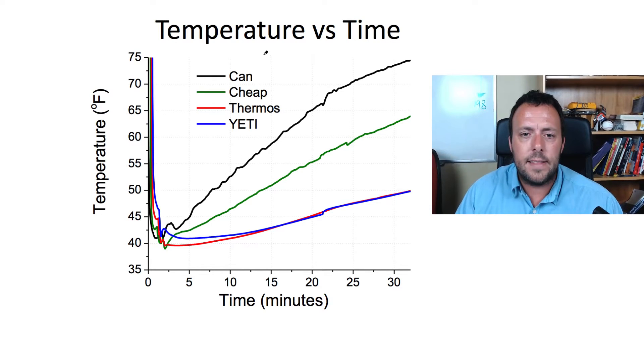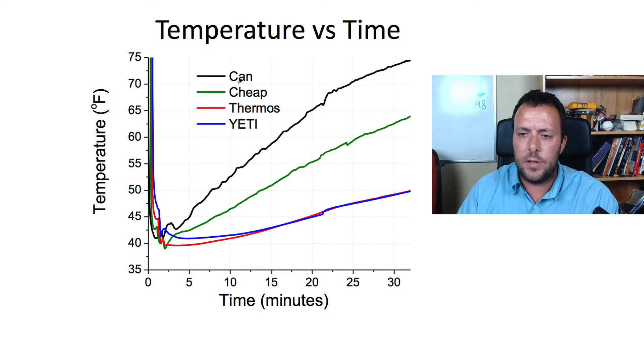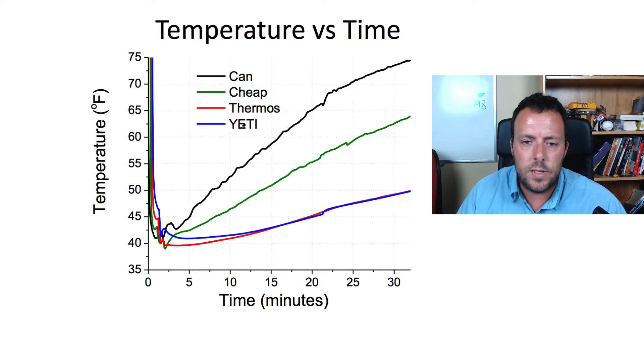I generated a plot with temperature on the vertical axis and time on the horizontal axis, going from 0 to a little past 30 minutes. The different colors represent the four temperature probes: the bare can is black, the cheap neoprene koozie is green, the thermos is red, and the Yeti cooler is blue.